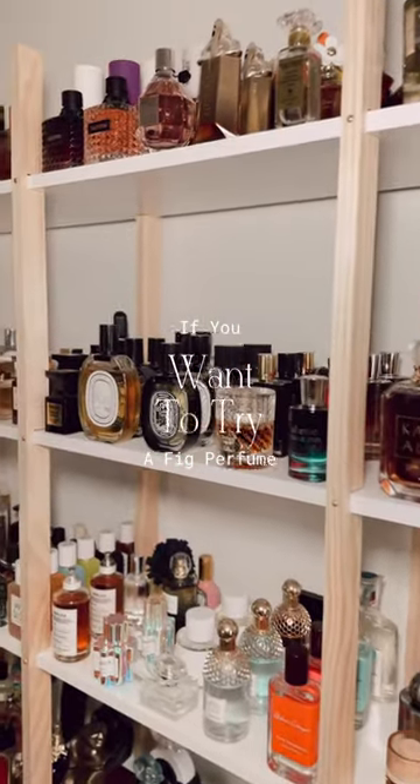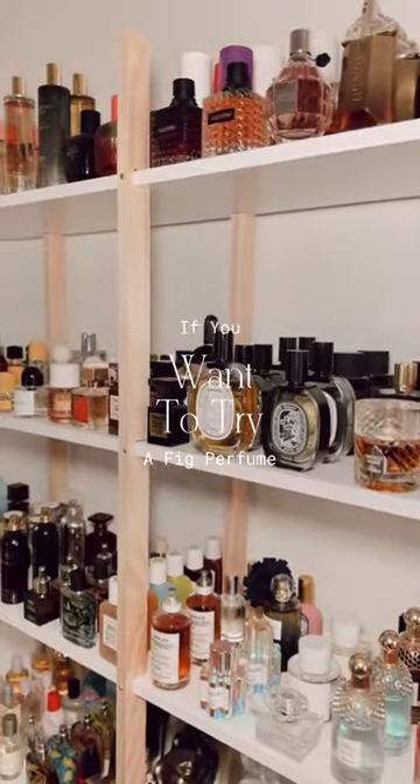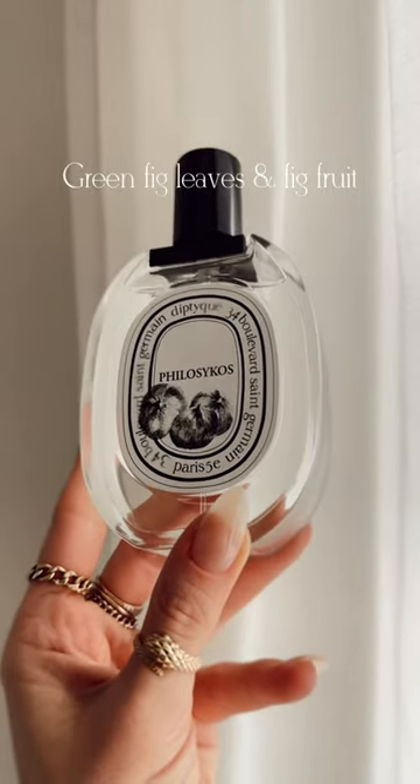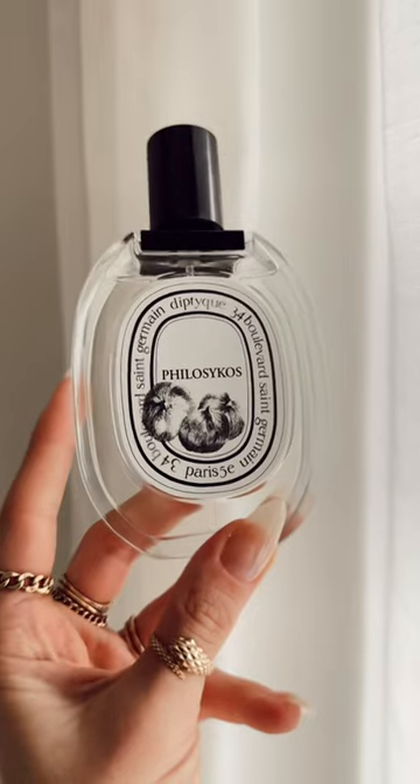When it comes to fig scents, they're usually green and fresh or paired with a tea note. Here are some options. If you think of a fig perfume, I think of Velocico's. This is a green, creamy fig scent.